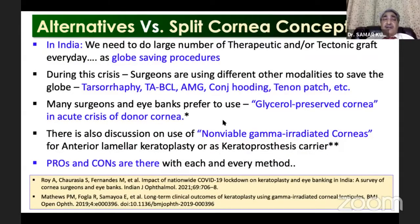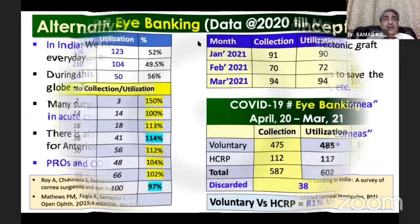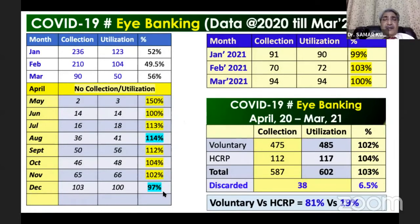During this period in India, we need a large number of therapeutic or tectonic grafts every day as a globe-saving procedure. People are using many techniques including glycerol-preserved cornea and non-viable gamma-irradiated cornea. There are pros and cons to every method. Looking at our data during the pandemic, the utilization rate was between 97 to 140 percent.